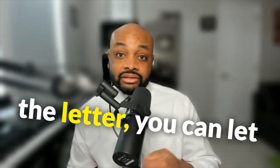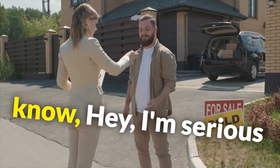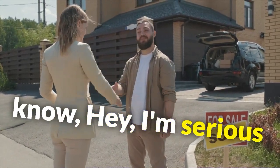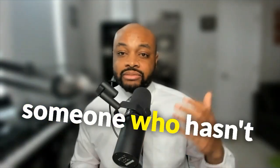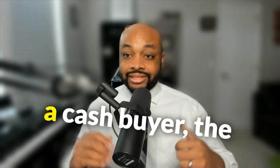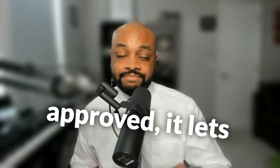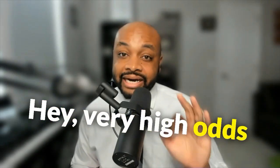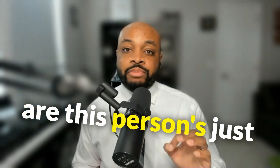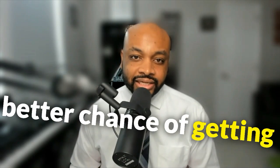When you have the letter, you can let the realtor know — when you make an offer, let the selling realtor know — that you're serious as a candidate. You really should be considered, because if it's between someone who hasn't been approved and a cash buyer, the cash buyer is serious. But if you're pre-approved, it lets the seller know that very high odds are this person is just as serious as a cash buyer, and it gives you a better chance of getting the home you want.